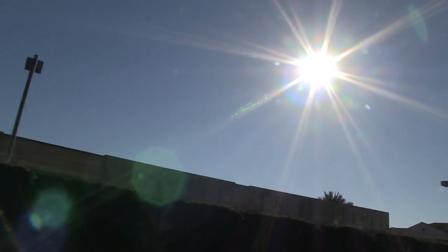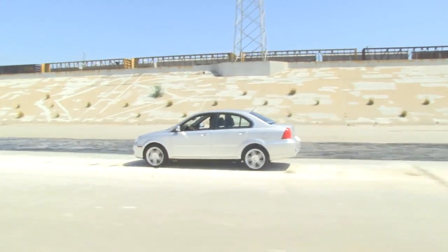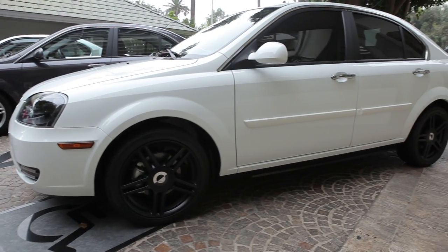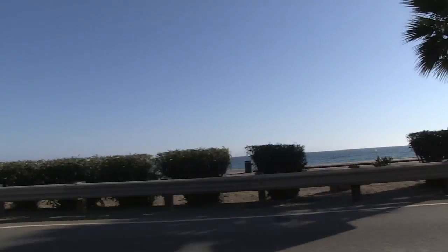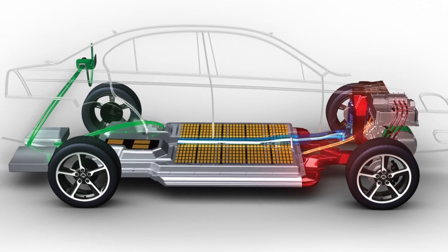Our driving tour around Greater LA allowed us to experience the Koda in all conditions. We are now driving in the LA River. While the technology is brand spanking new, the car's form is a little more familiar. The Koda does 0-60 in 9.5 seconds, has great torque, and the heavy battery gives the car stability.